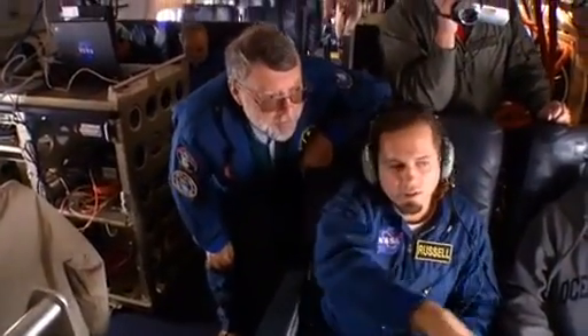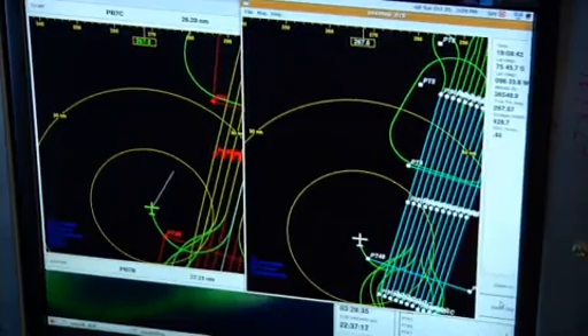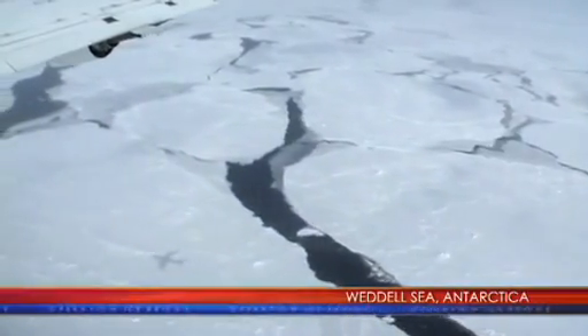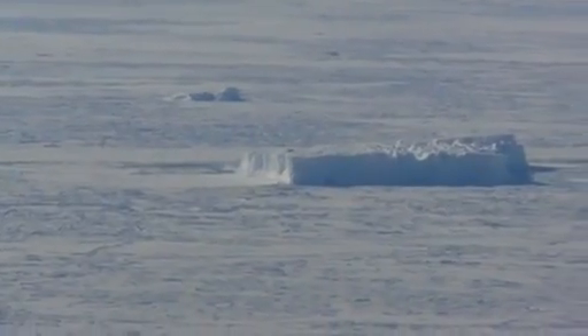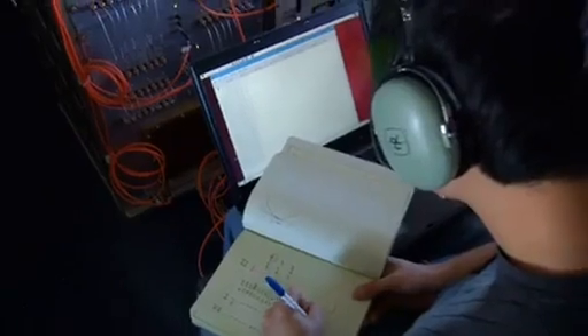The airborne topographic mapper will carry out several objectives, including flying over flight lines done previously. The instrument makes very accurate measurements of just the surface of the ice in a swath beneath the aircraft. We can come back a year or five years later and fly over the same swath, getting 90 to 100% overlap with past data. We do 5,000 measurements every second, yielding tens of thousands of measurements within one meter of a previous measurement. By combining the laser data with the radar data, you get a very accurate ice surface and bedrock measurement, allowing you to determine ice thickness.